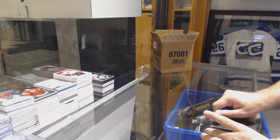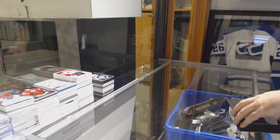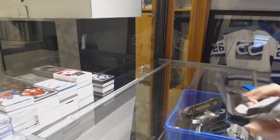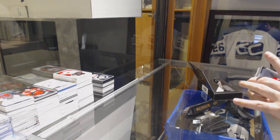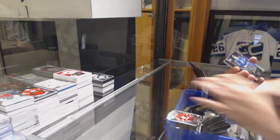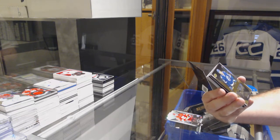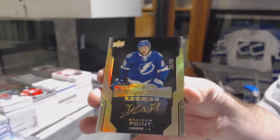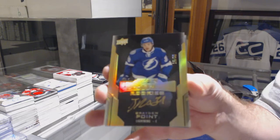Alright, last pack. Mojo in this case, and I said most likely we'll be doing one tomorrow. Calgary Flames — Sam Bennett, 299. That's a healthy card, number to 35. Lustrous Rookies Gold Auto — Brayden Point.